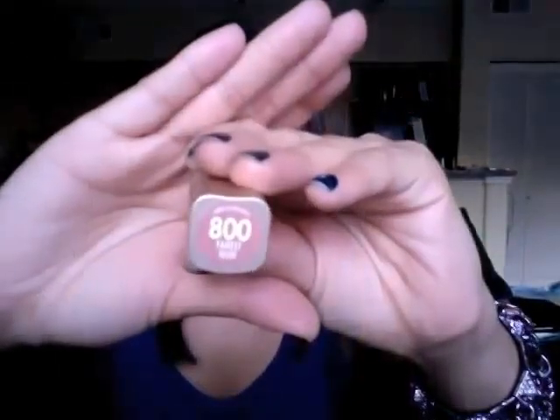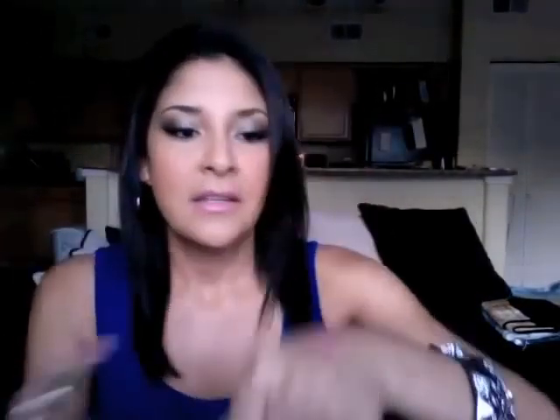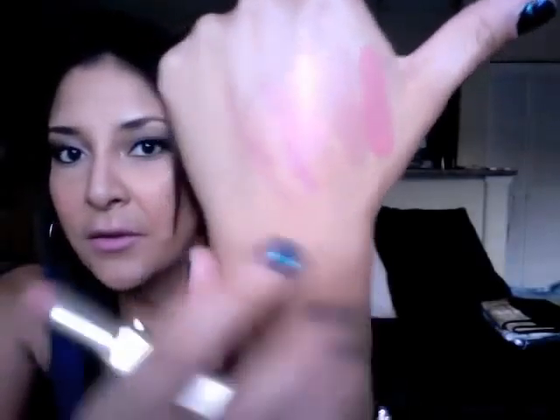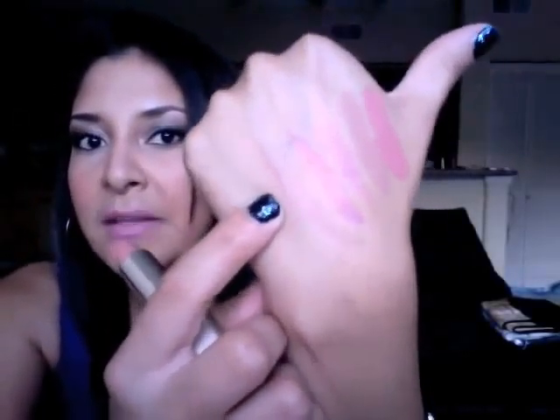I also picked up a L'Oreal Paris lipstick in Paris Nude. It's a beautiful color — another nude but this one carries more of a peach undertone. It's definitely different from the other nude colors I have, and a lot different from the Blankety.